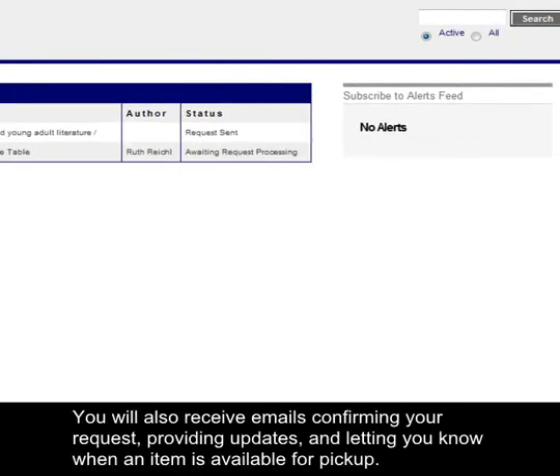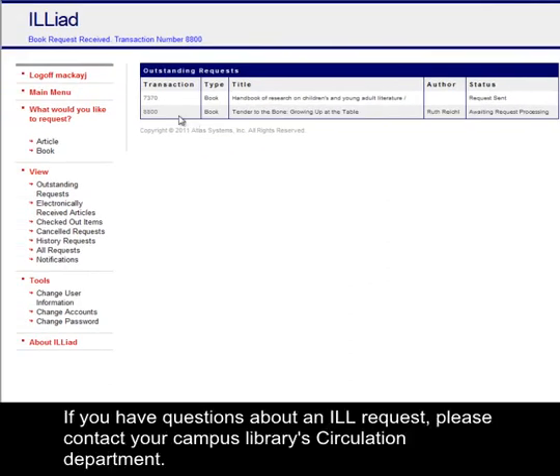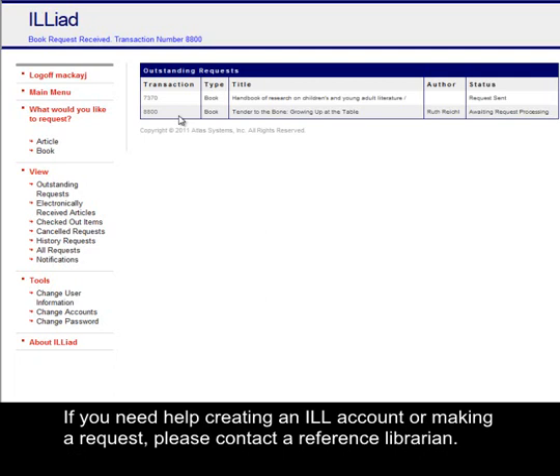You will also receive emails confirming your request, providing updates, and letting you know when an item is available for pickup. If you have questions about an ILL request, please contact your campus library's circulation department. If you need help creating an ILL account or making a request, please contact a reference librarian.